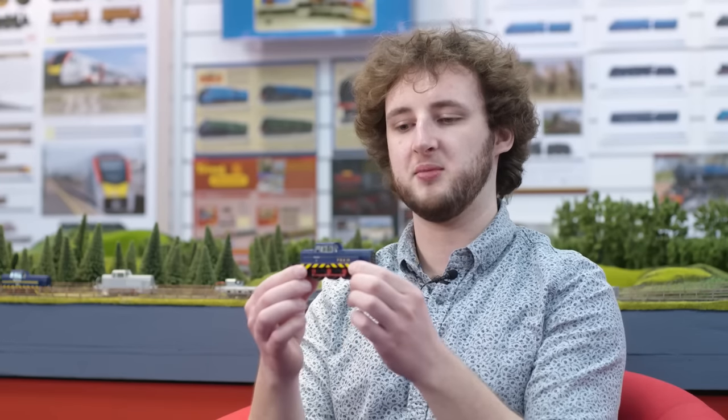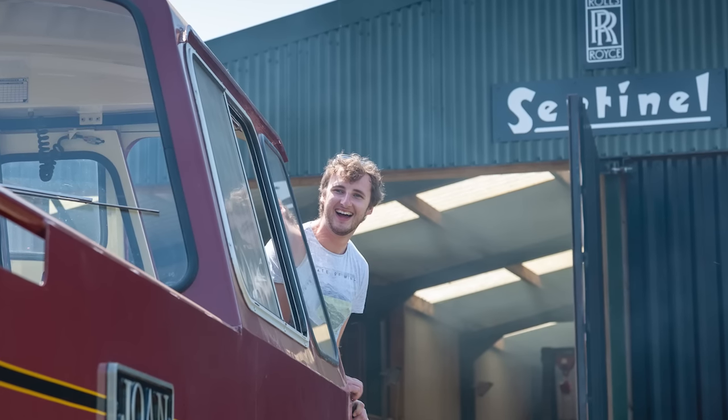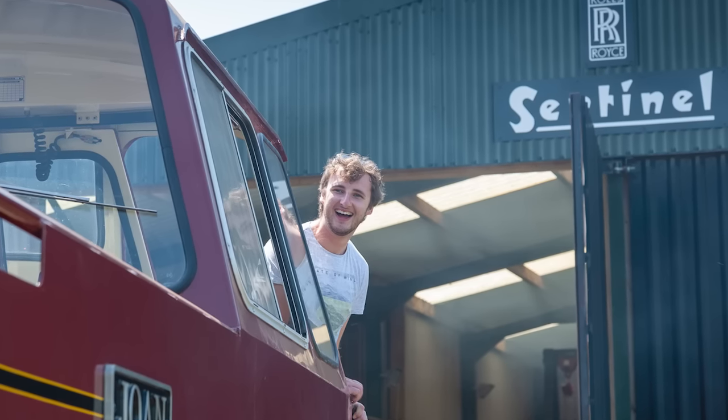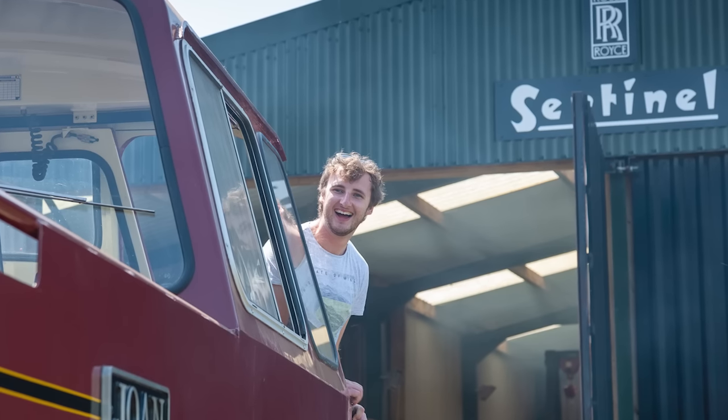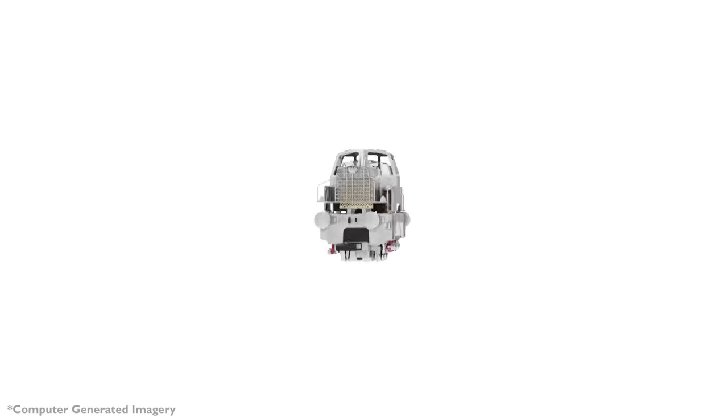My favourite livery of this year's range is PBA number 39, because this is the one that we measured and got to see. It was our first trip out after the first lockdown ended, so it was quite nice to finally get away again — and it was a really sunny day, which always helps. My favourite part of the design process is getting the first running sample in, to see all the moulded parts put together and then running around the track.